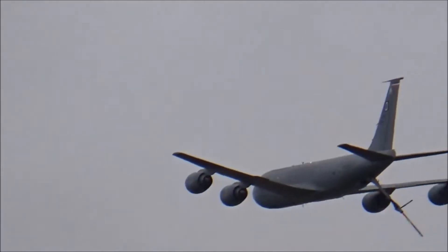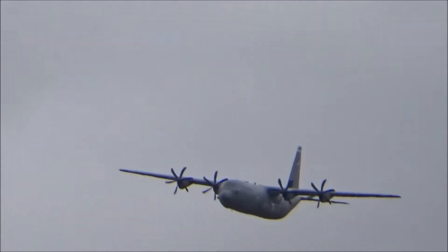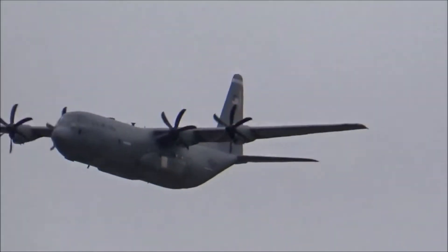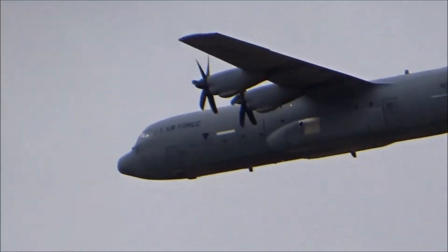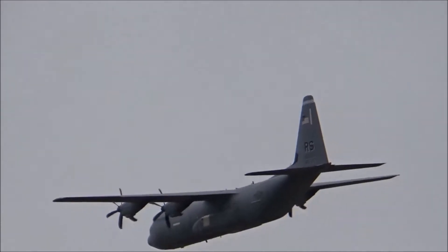Then we have the Lockheed Martin C-130J-30 Hercules from the 37th Airlift Squadron and the 86th Airlift Wing at Ramstein Air Base in Germany. This is the latest cargo derivative of the C-130 family, entering US Air Force service with the C-130J.